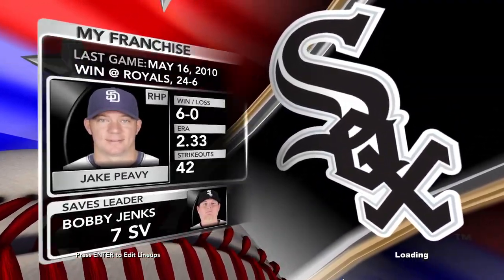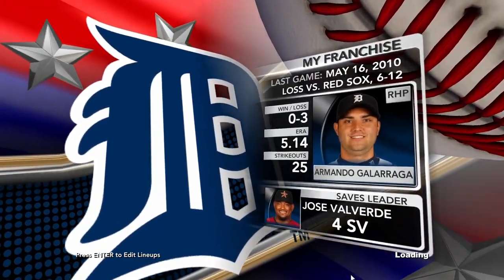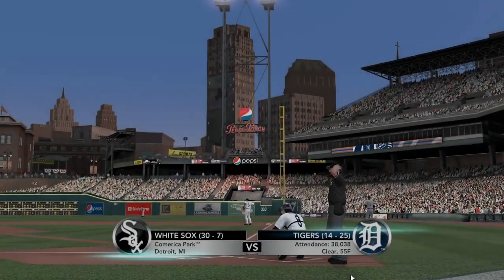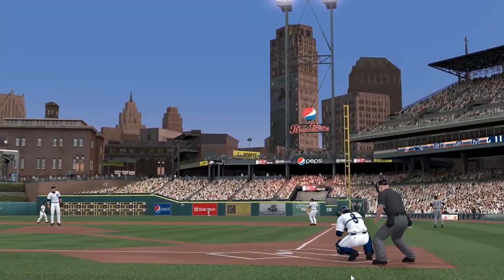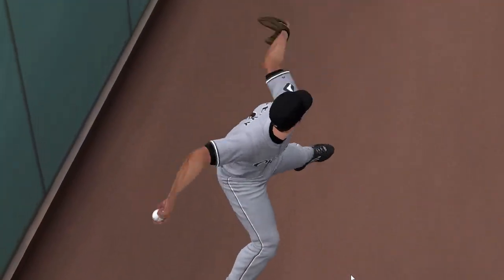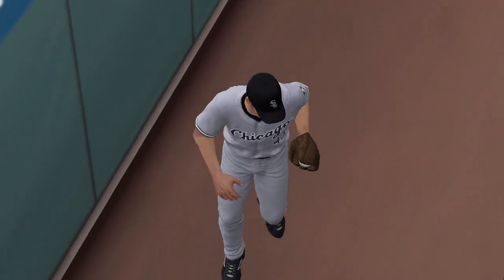Baseball at its best. We'll see the Chicago White Sox as they play against the Detroit Tigers. Major League Baseball, only on 2K Sports. Fans have been packing this yard since it opened. This is Comerica Park, the home of the Tigers. The American League Central rivalry — it's Detroit and Chicago. The Tigers looking to win at home. I'm Gary Thorne, Steve Phillips, John Kruk with me. Major League Baseball, 2K Sports.